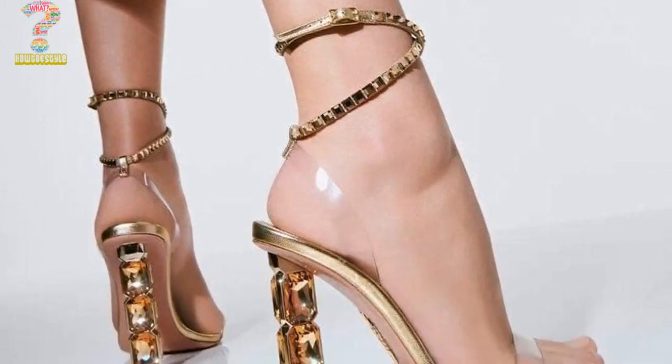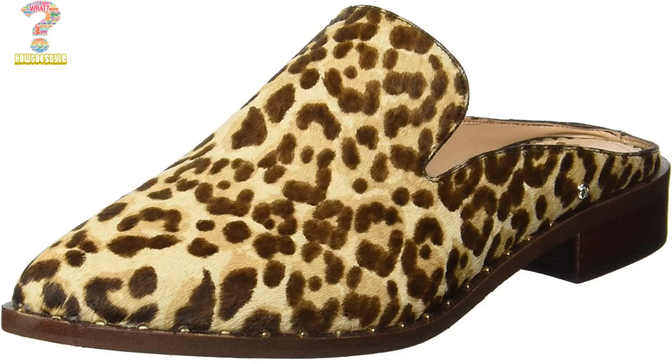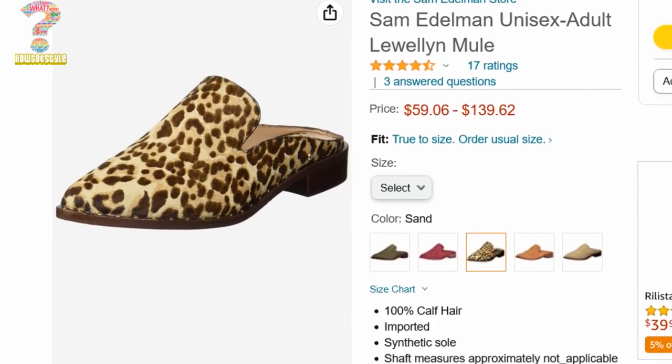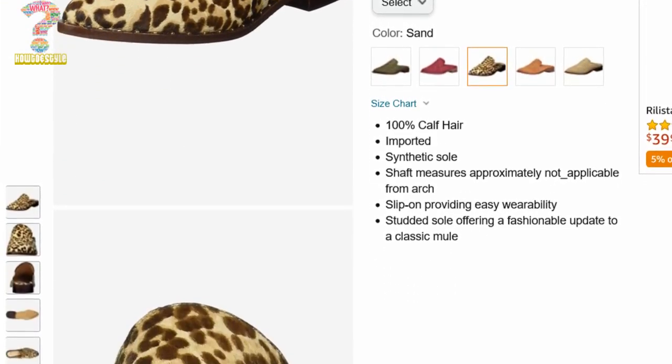Number 2: Sam Edelman Women's Lewellyn Mule. These mule sandals feature a sleek and minimalist design but outstanding outcome, with a pointed toe and a low block heel. Same name and fame for ladies and girls.